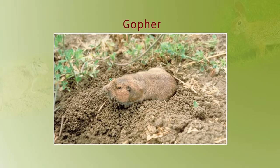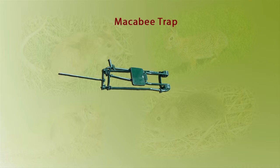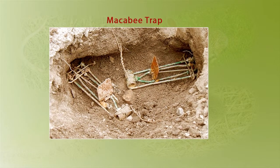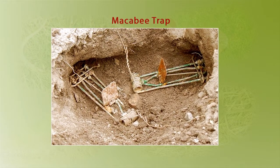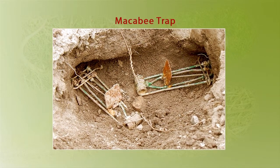To control gophers you have to find the opening to their tunnels. Maccabee traps are ideal for small populations. Find a tunnel below ground and place two traps in opposite directions, because we don't know which side the gopher is on. Tie the Maccabee trap to a stake so the gopher cannot pull the trap into the tunnel if he is only partially caught and not killed.